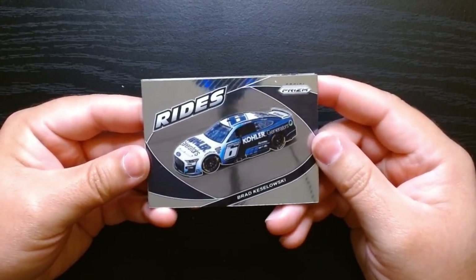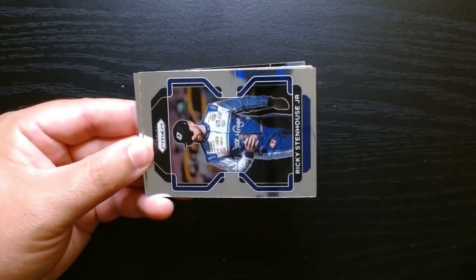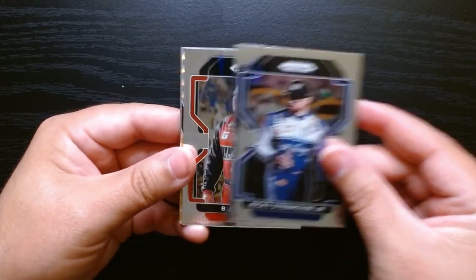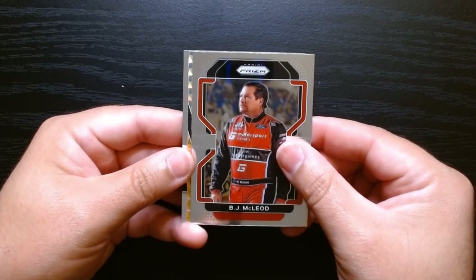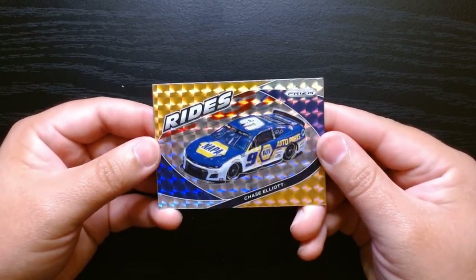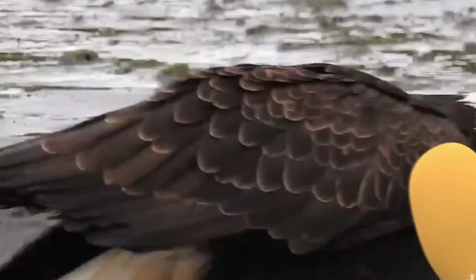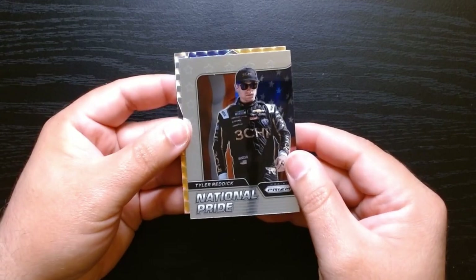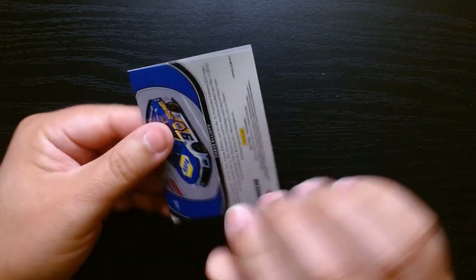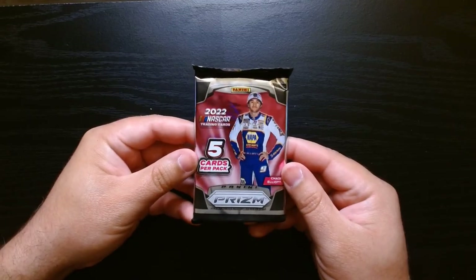Third pack, let's go. I love these Rides cards where the car is the focal point — that's Brad Keselowski's car. Ricky Stenhouse Jr. on the base, BJ McLeod, and we got something with some color. Hey, this is a cool Prism of Chase Elliott's car — the NAPA car. And a National Pride of Tyler Reddick. This is a beautiful card, look at that. Three packs to go, come on, let's hit something.